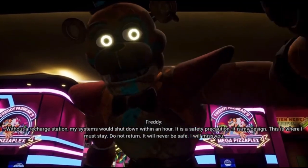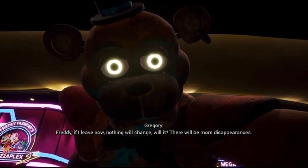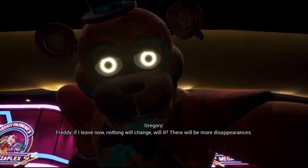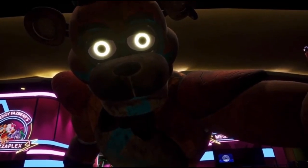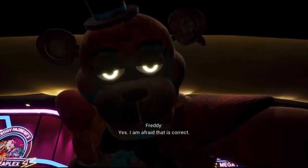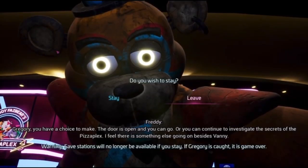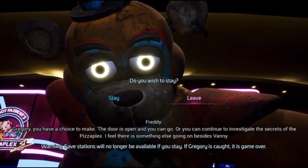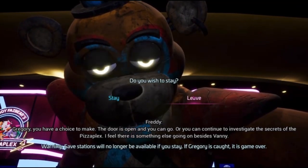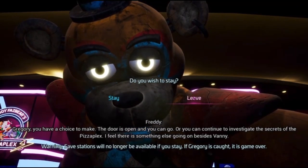I will miss you. Freddy, if I leave now, nothing will change, will it? There will be more disappearances. Yes, I am afraid that is correct. Gregory, you have a choice to make. The door is open and you can go, or you can continue to investigate the secrets of the Pizzaplex.